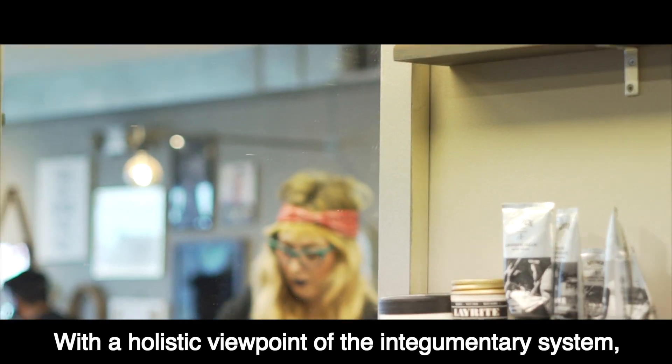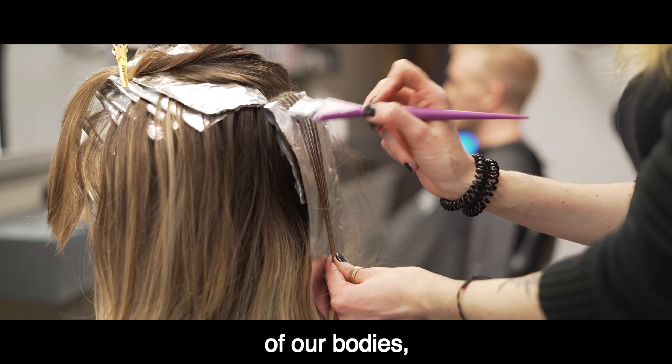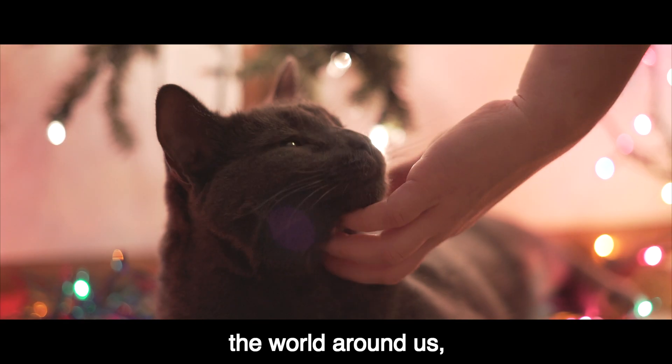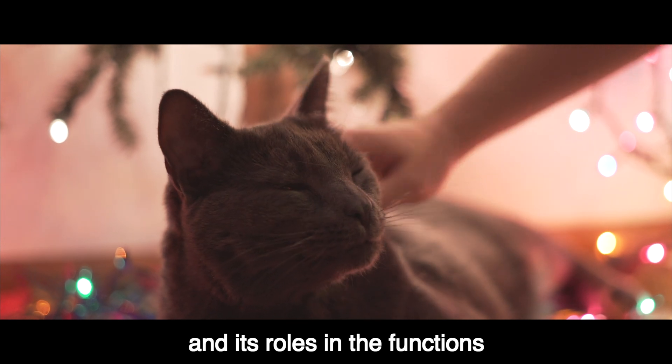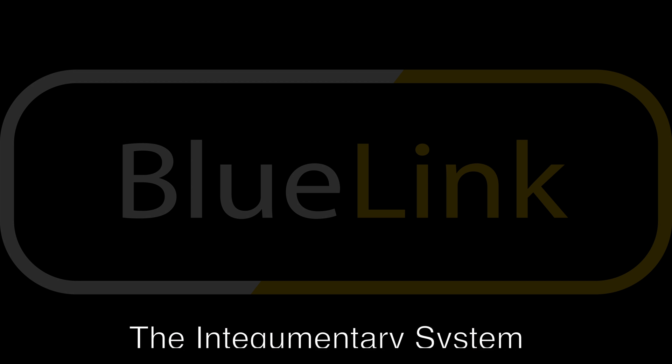With a holistic viewpoint of the integumentary system, one can understand its relation to the rest of our bodies, the world around us, and its roles in the functions and interactions of our daily lives.